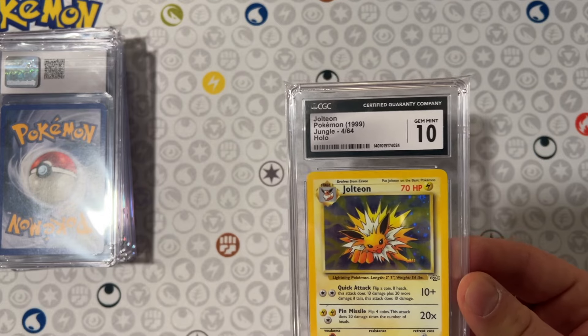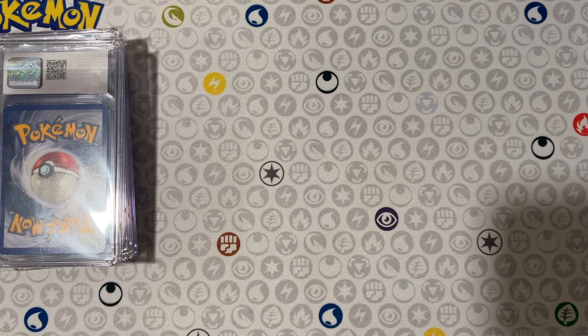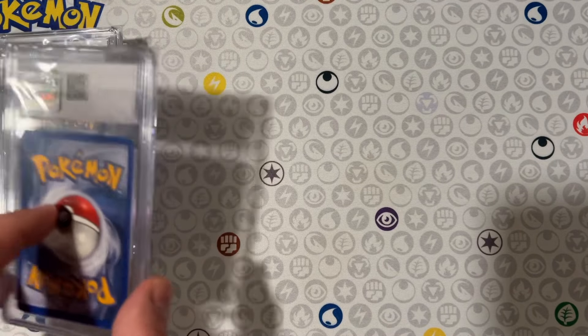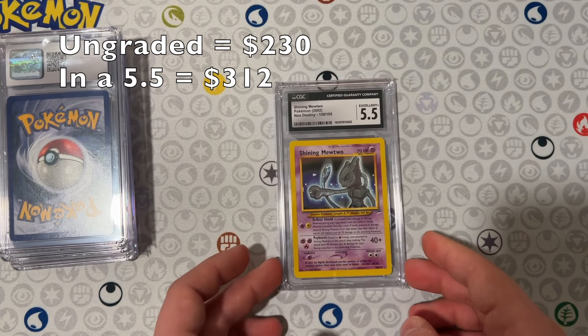This one's from my childhood. The fact that I took care of these from when I was seven till now — 21 years ago — and it's still a 10. Shiny Mewtwo. This one came from Nundark — he gave it to me in a trade. Got a five and a half.